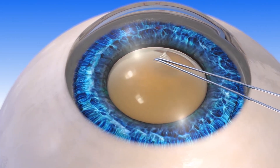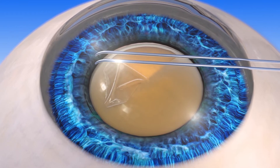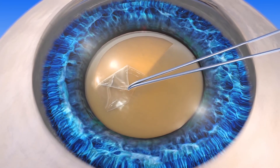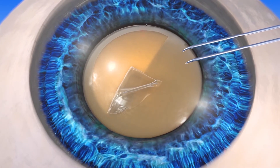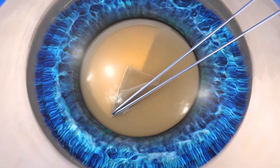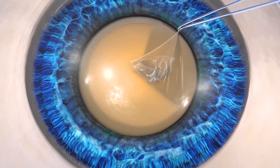During manual cataract surgery, the surgeon uses a handheld instrument to cut and gently create a circular opening in the sack that holds the lens, called the capsular bag or lens capsule. This step is called capsulorexis and it provides the surgeon with access to the cataract. Capsulorexis is a critical step because it can affect how an implanted IOL will be positioned in the capsule. If the capsulorexis is not done with a high level of accuracy, the position of the lens may not be ideal, which may lead to a less than optimal vision outcome.